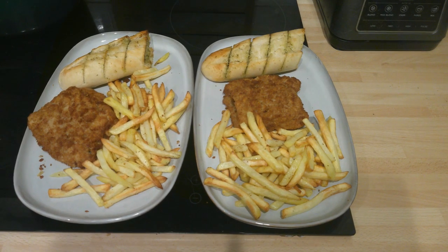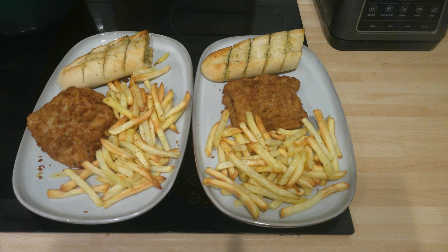Today is Saturday and it's our last meal of this week. We're eating fish and chips and some garlic bread.